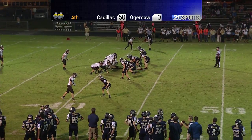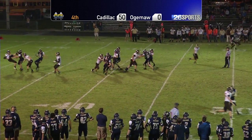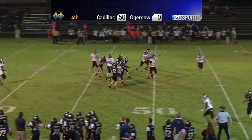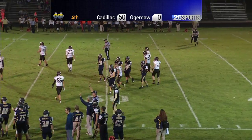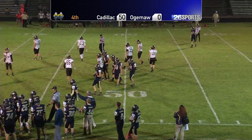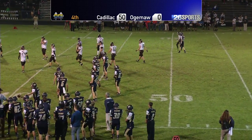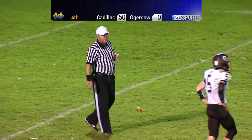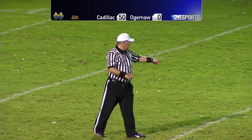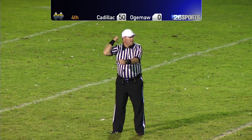Our next game, I believe, is October 9th — homecoming. Punt was blocked, and they're going to throw a flag on it. The Cadillac player got his hand on the ball, which caused it to go out of bounds, but they're giving him a running into the kicker penalty. We won't be here next week — the Vikings will be in Gaylord. There's a flag on the play and we're going to sort this one out.